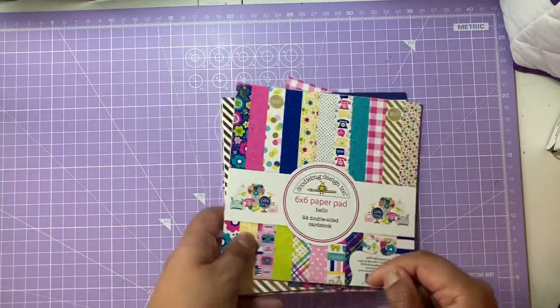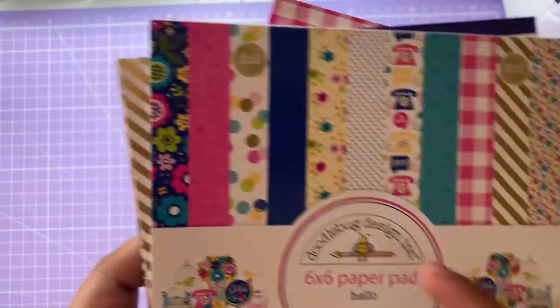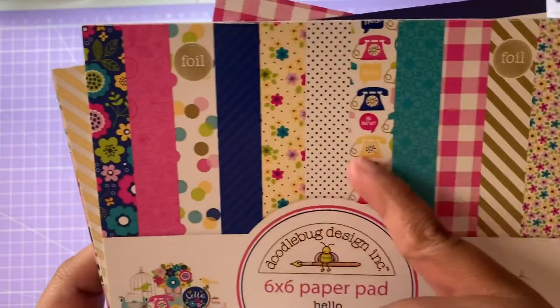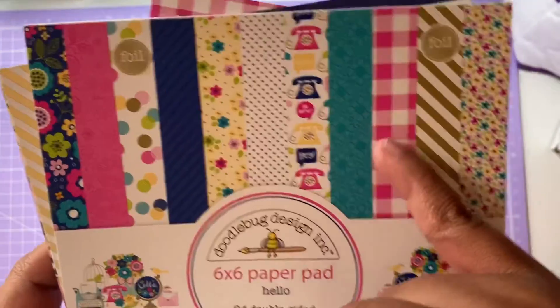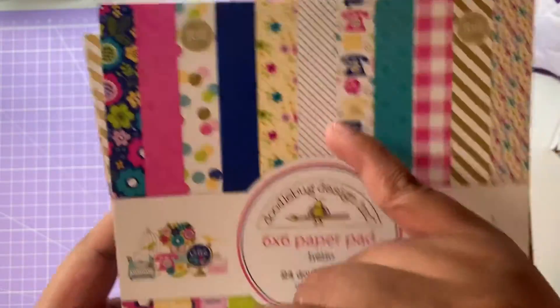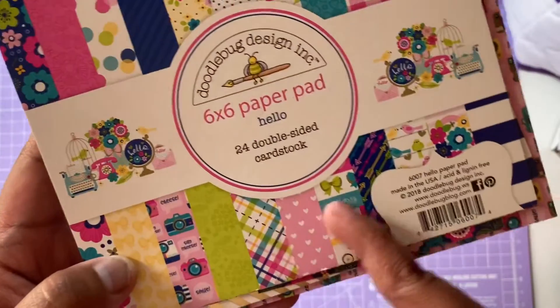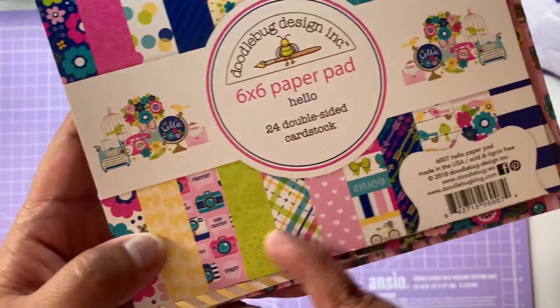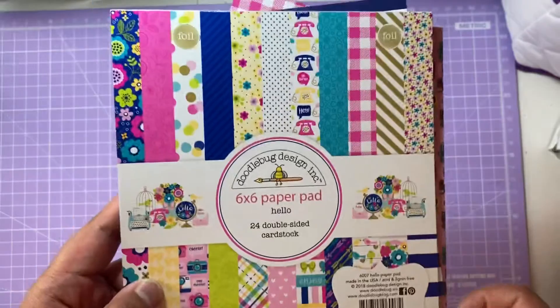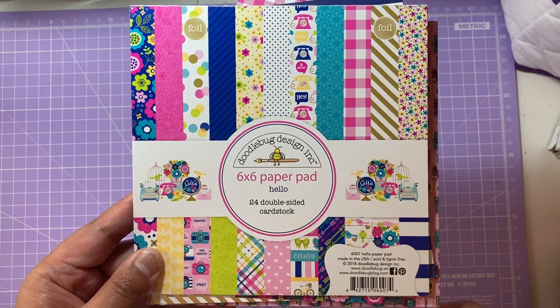The Hello collection paper pad has lots of lovely patterns — polka dots, flowers, stripes, tartan squares, phone print, green, plaid, hearts, and a camera print. The foiling on the other side makes it look ultra fab. That's another favourite of mine.